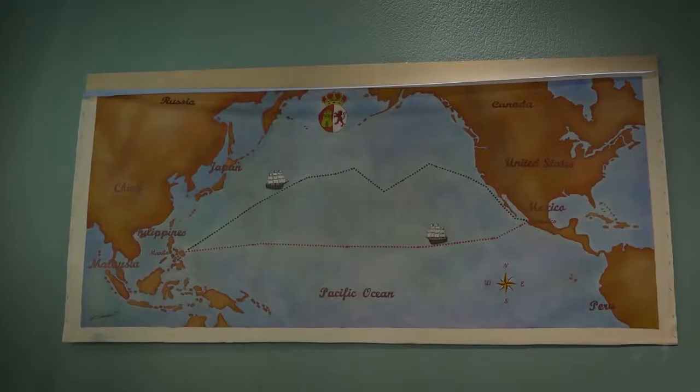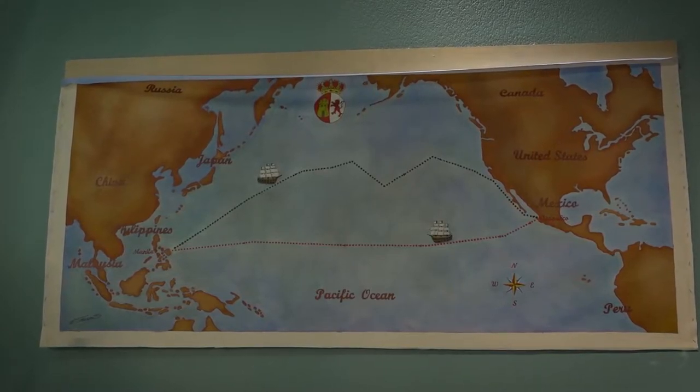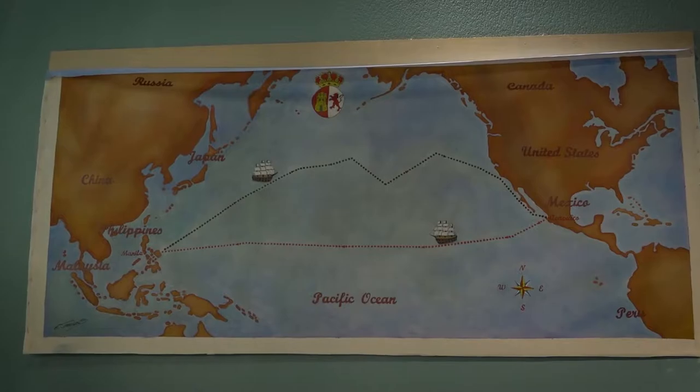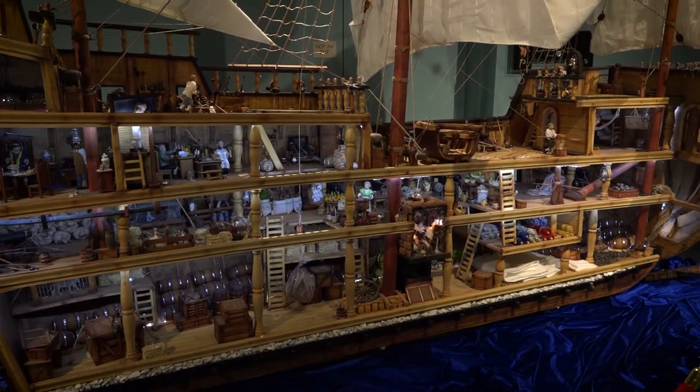Ships like these sailed their trade routes for hundreds of years, from 1565 to 1815. They voyaged from New Spain, which we now know as Mexico, to Manila in the Philippines, and they brought back ivories, silks, and spices.